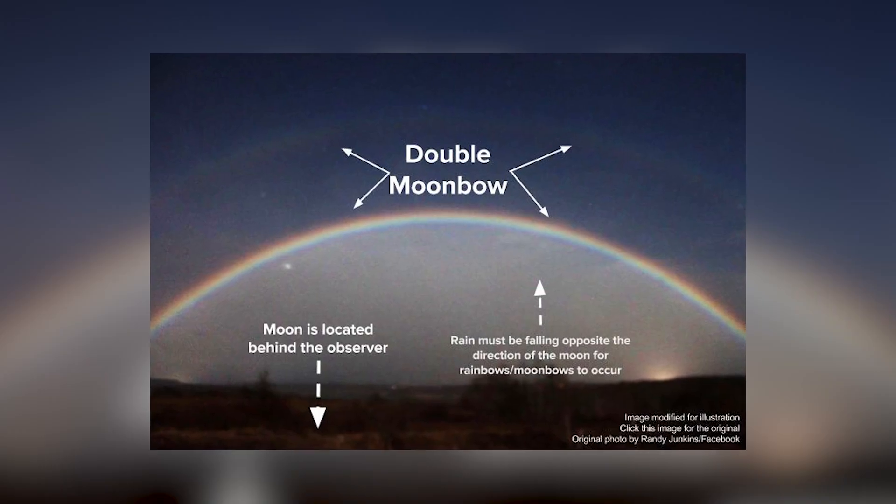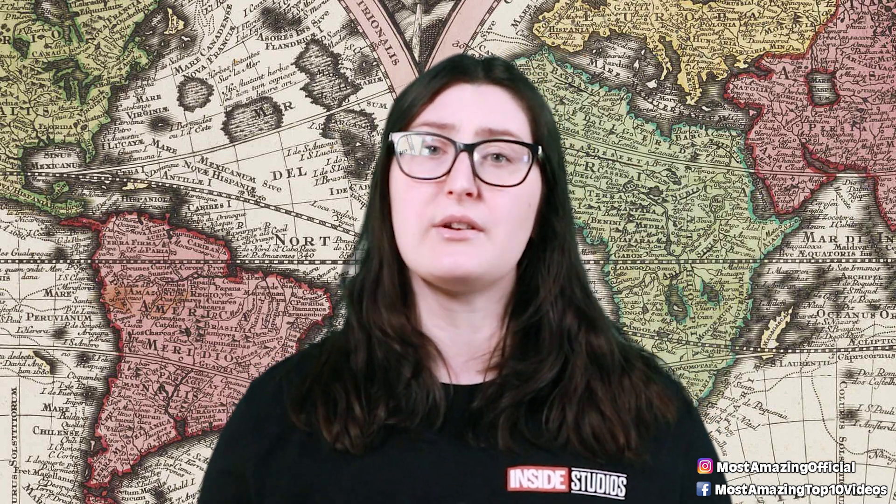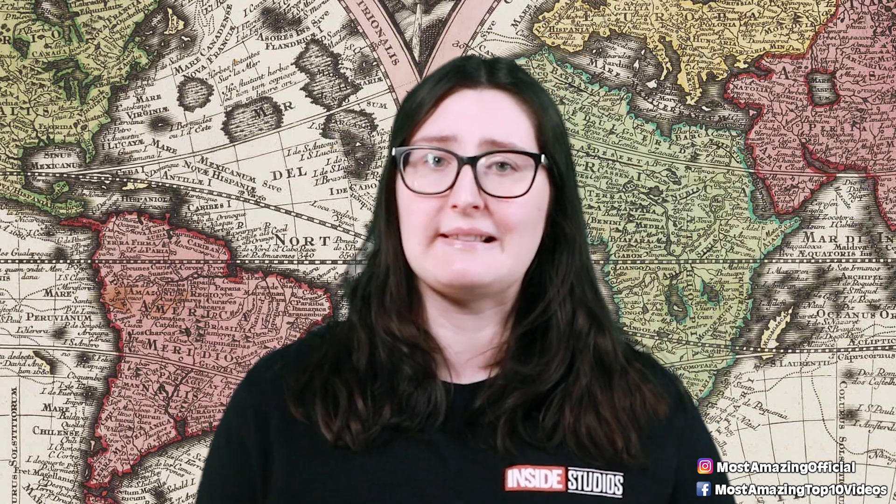Just like daytime rainbows, moonbows need the light from the moon to be reflected and refracted by water droplets at certain angles in the sky. Rather than seeing the full spectrum of colors, moonbows often appear to be white to the human eye. However, the colors are there, and long exposure photographs are a great way of capturing their beauty. The best time to see moonbows is a couple of hours after sunset or before sunrise, and I think it would be so cool to see one in real life.